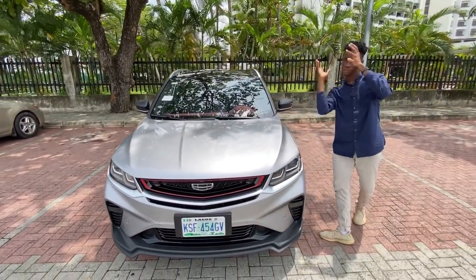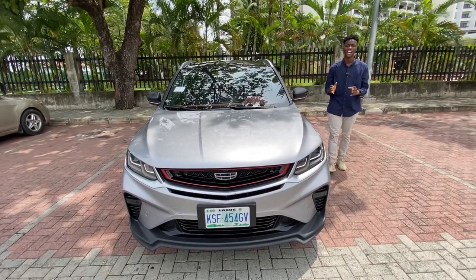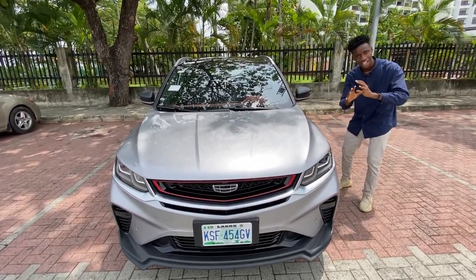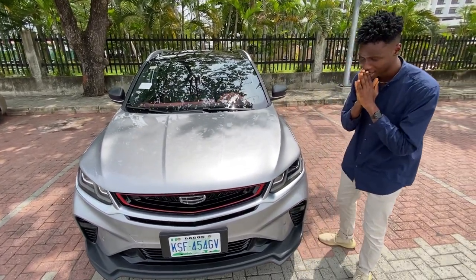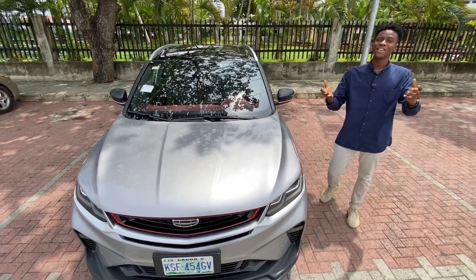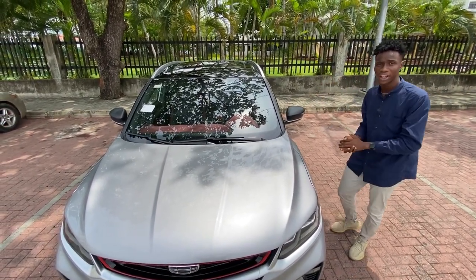Geely said this car was crafted for your driving pleasure, and we're going to find out if that is true when I give this car an in-depth review. This car looks really, really sweet and cool, and maybe that's why it was named the Cool Way. So this is the Geely Cool Way and I'm going to review it now.